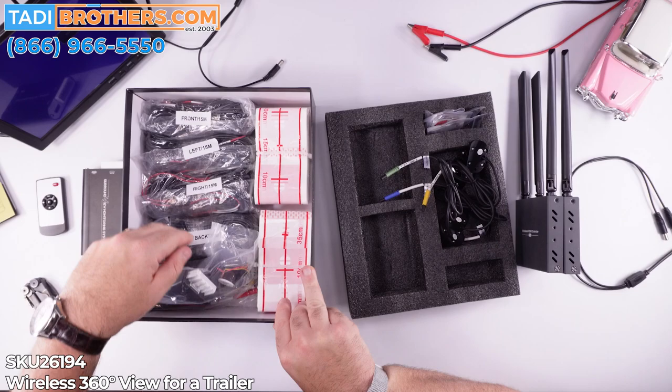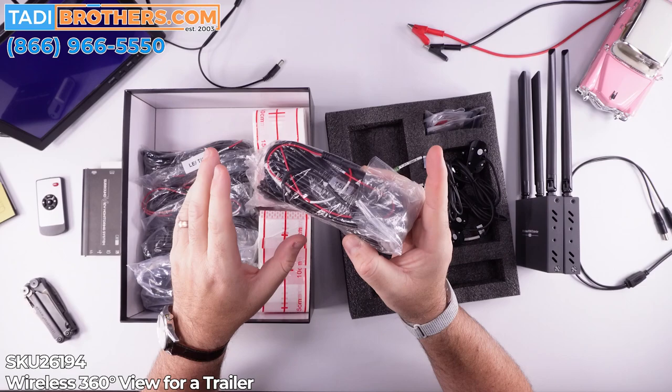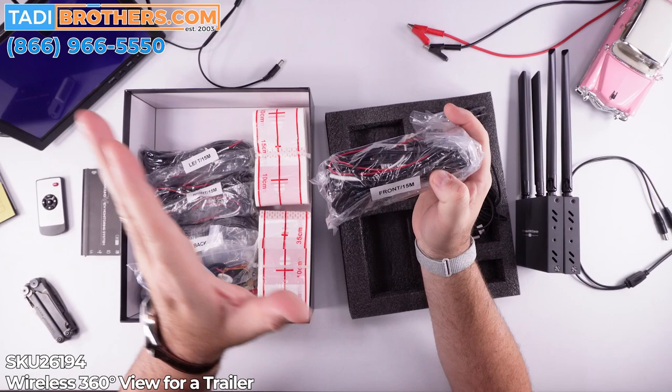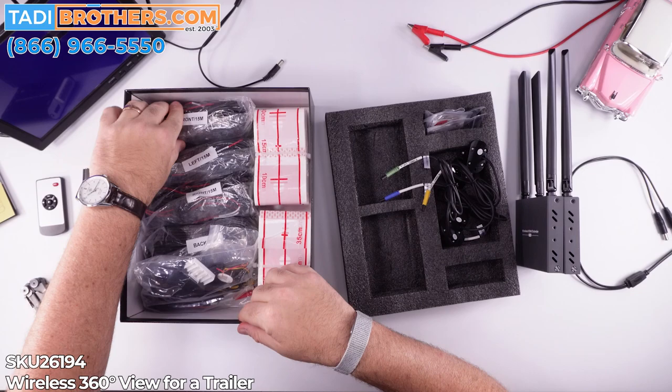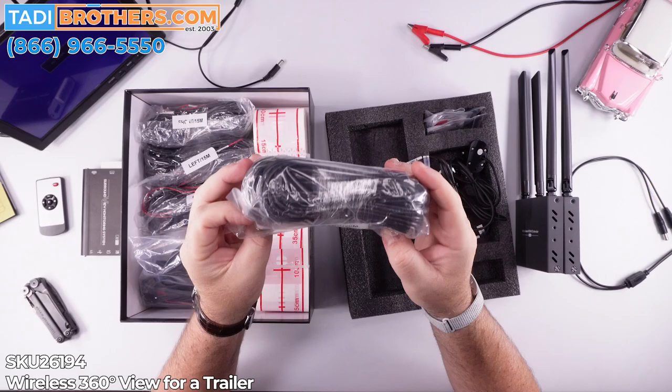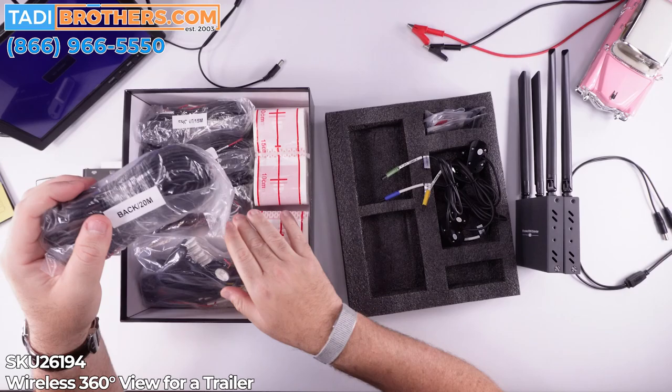Next up are all the extensions. You get three extensions that are 50 feet — they also carry power, so you can trigger from both sides. You can trigger it so that the 360 system will change the view when you're turning, so you're seeing to the left or right. You get three extensions that are 50 feet (15 meters for our Canadian buddies), and you get one for the rear camera which is 20 meters — that's 60-65 feet. They carry power, trigger, and everything.